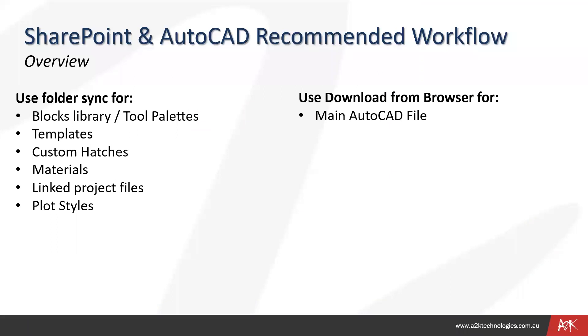For the recommended workflow with SharePoint and AutoCAD: for folders like block libraries, tool palettes, templates, custom hatches, custom materials, link files, project files, and plot styles, I would use folder sync so they are always synced across all computers. For the main working file, I would use the browser download method so I can check out and check in the main file. There is also version control so you can go through versions of updates and put comments.